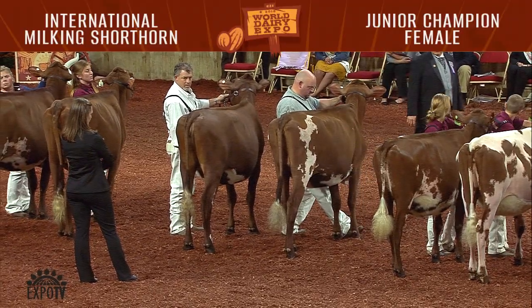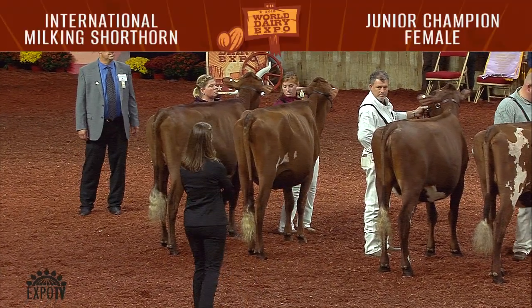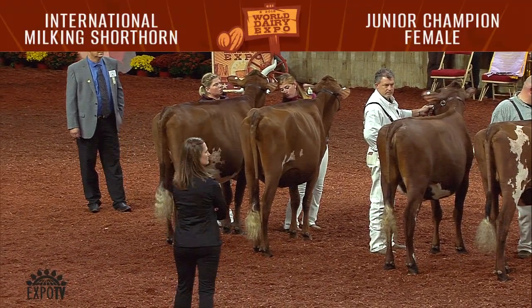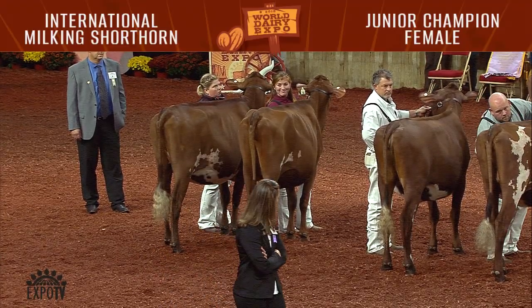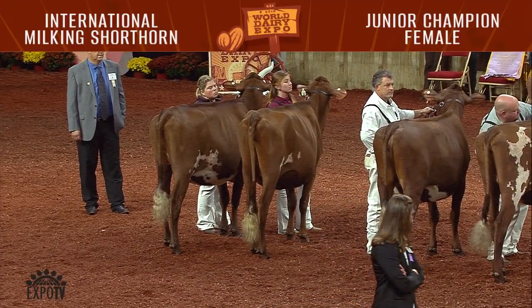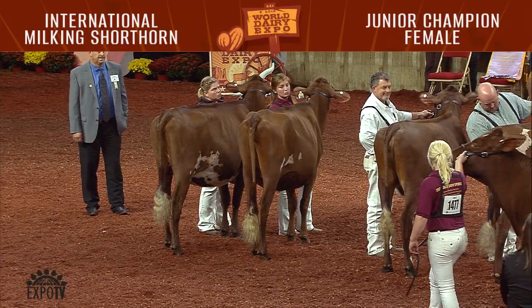There were nine winter yearlings. First place to Designer Jeans Butter Queen, shown by Kara Yannesee, Edinburgh, Pennsylvania. Second to Wide Open Zeus Chalice, shown by Maddie Mollum and Matt Oppland, Mindoro, Wisconsin.